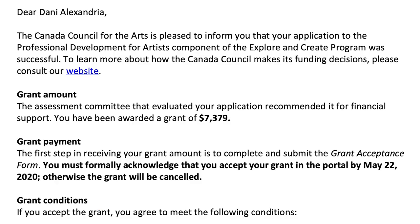Dear Dani Alexandria, the Canada Council for the Arts is pleased to inform you that your application to the Professional Development for Artists component of the Explore and Create program was successful. To learn more about how the Canada Council makes its funding decisions, please consult our website. The assessment committee that evaluated your application recommended it for financial support. You have been awarded a grant of $7,379.